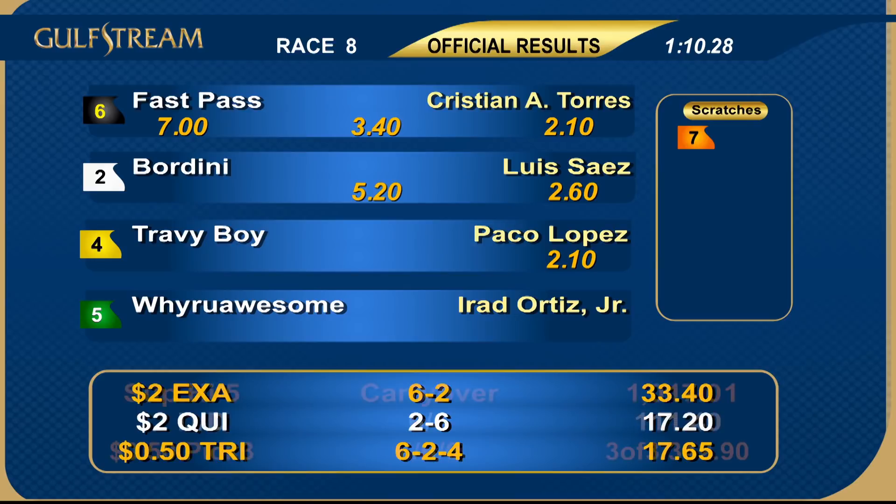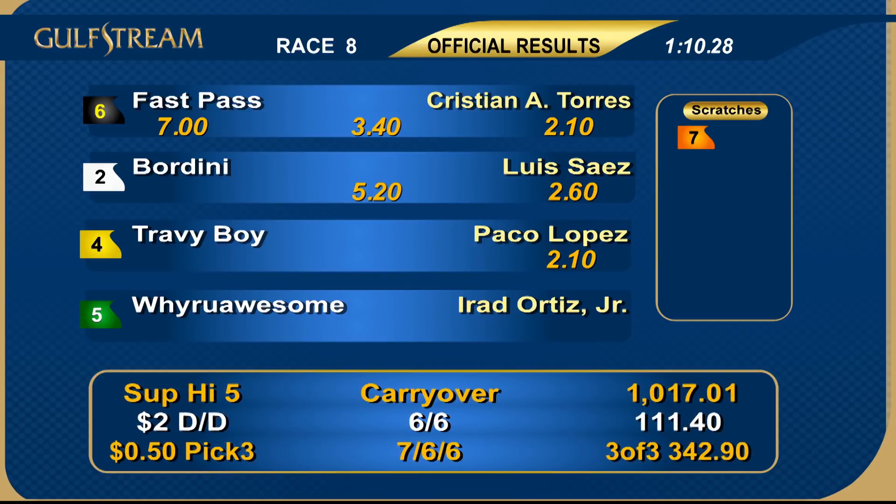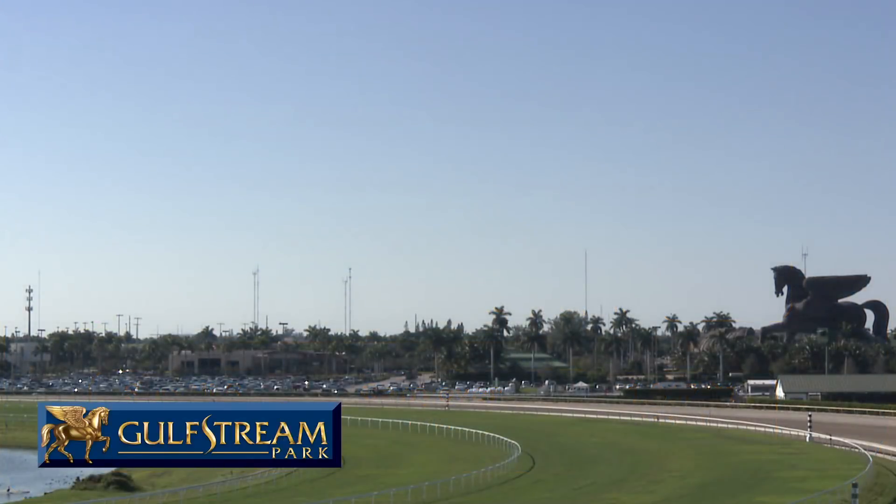A rotting double for Paradise Farms — their second win of the day. This one owned in partnership by Walter Racing and trained by Peter Walter. Fast Pass going away. Time for a commercial break — the late daily double is next, don't go away.